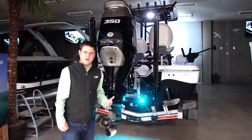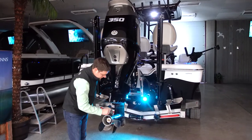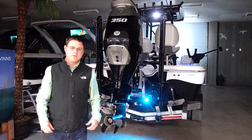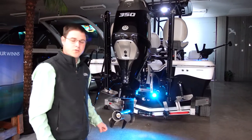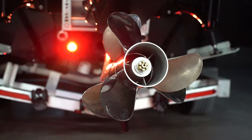Suzuki's all-new 350 horsepower four-stroke with dual props. This really moves the boat well. A boat that's heavy will benefit from the dual props both in planing speeds, slow planing speeds, and control.